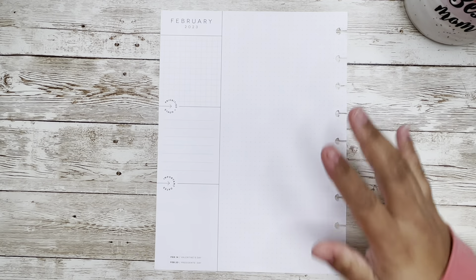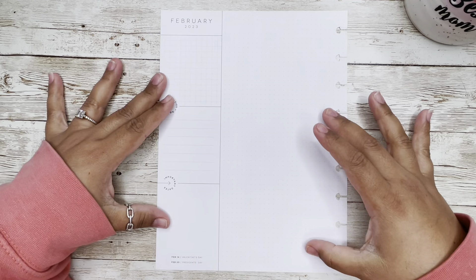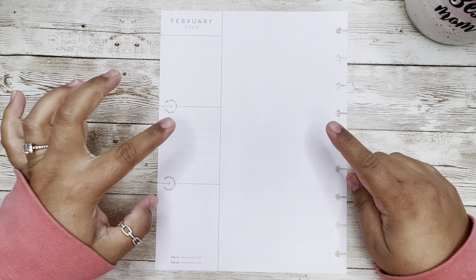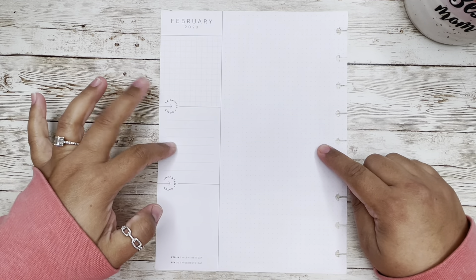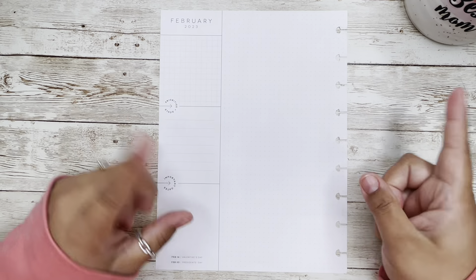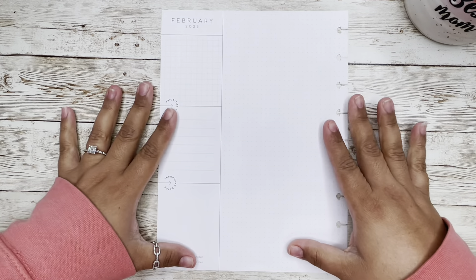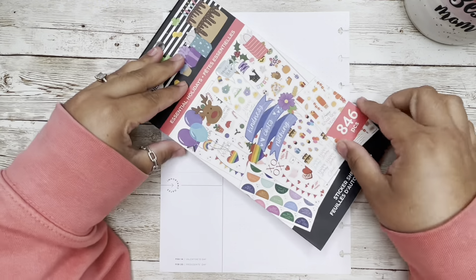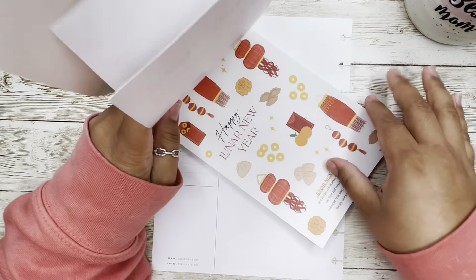Hi everyone, welcome back to Planning with Mel! If you're new, today we will be planning my February catch-all using Essential Holidays by the Happy Planner.